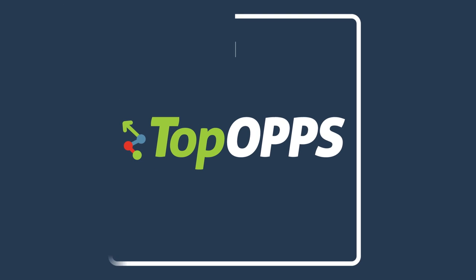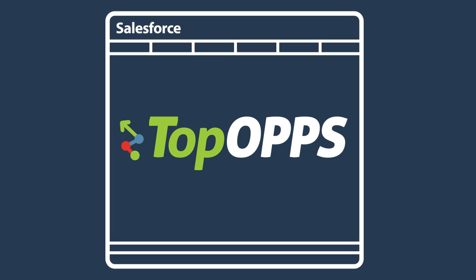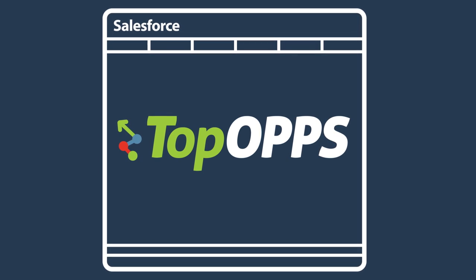Introducing TopOps, a CRM-integrated pipeline assistant that uses smart analytics to clean up your sales pipeline.